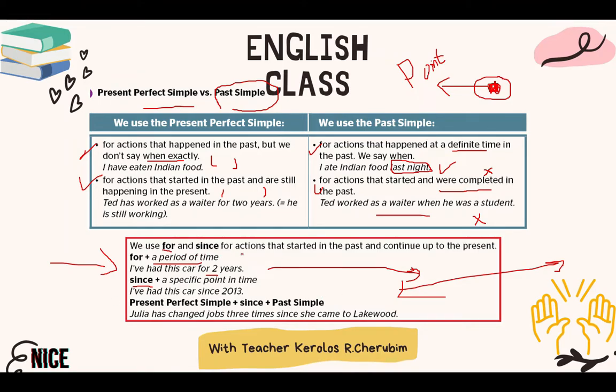We use 'for' and 'since' for actions that have started in the past and continue up to the present. 'For' plus a period of time — for example 'I've had this scarf for two years,' meaning I had it in the past and still have it now. 'Since' with a specific point in time. One important thing: we can also use the past simple as a point in time with 'since.' For example: 'Julie has changed jobs three times since she came to Lakewood.' The past simple verb 'came' shows the point when the action started.